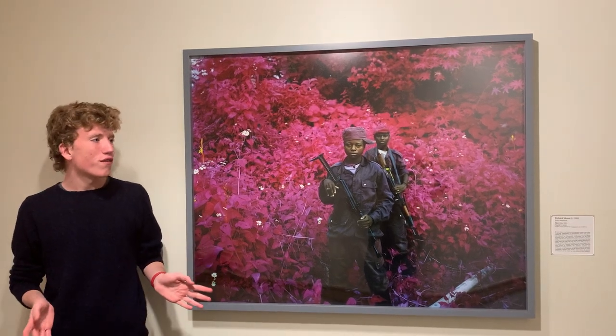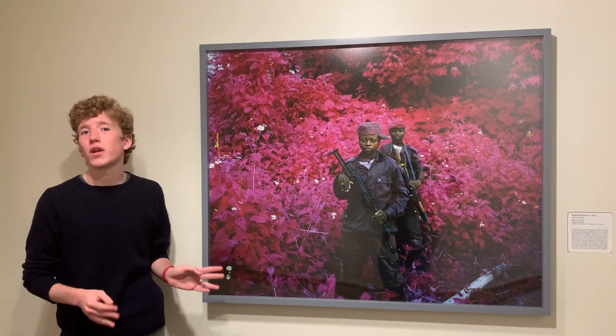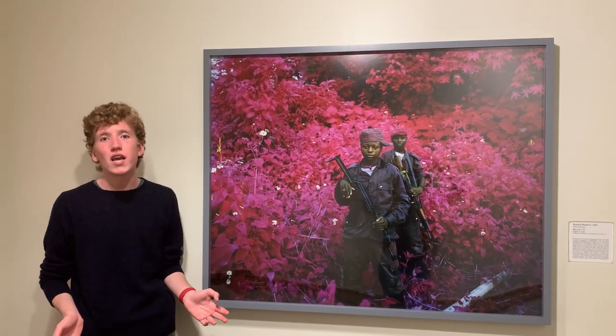I'm standing in front of Richard Moss's 'Man Size,' executed in 2011 and acquired by students on the Student Union Art Acquisitions Committee in 2017.